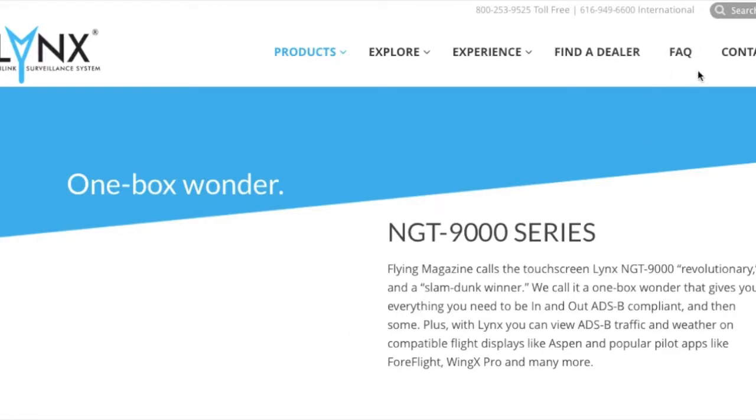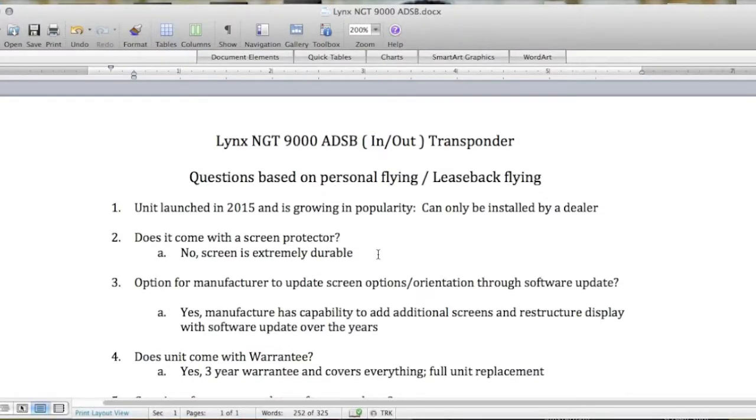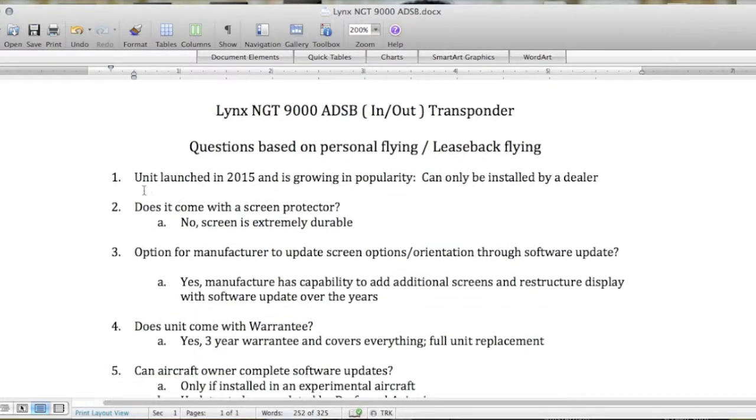We're going to talk about the frequently asked questions regarding the NGT 9000 series transponder. This is the NGT 9000 ADS-B in and out transponder. We have a unique situation — we fly the aircraft for personal use as well as it being a leaseback aircraft, so we had to figure out a unit that is attractive to both parties.